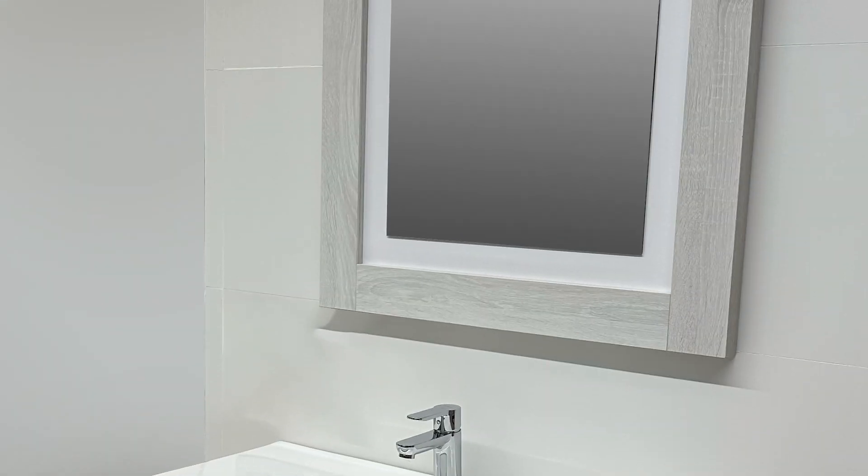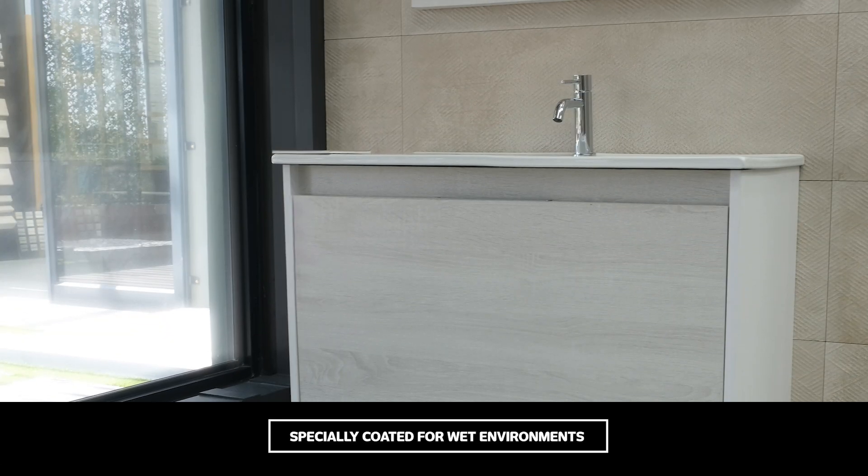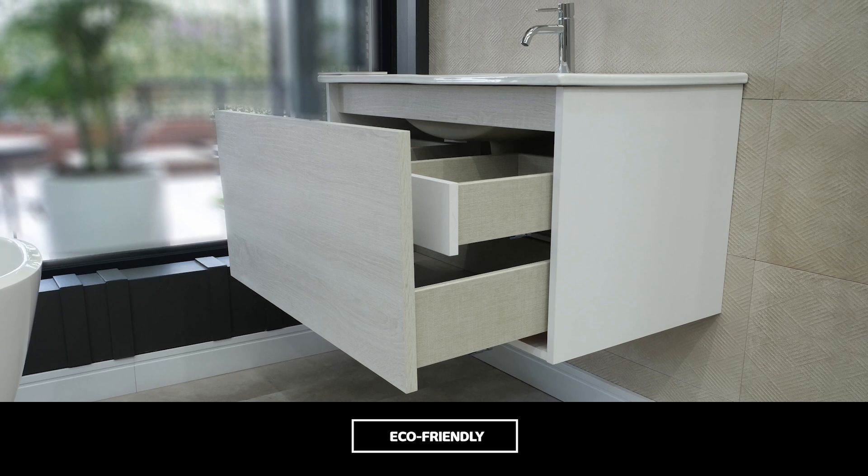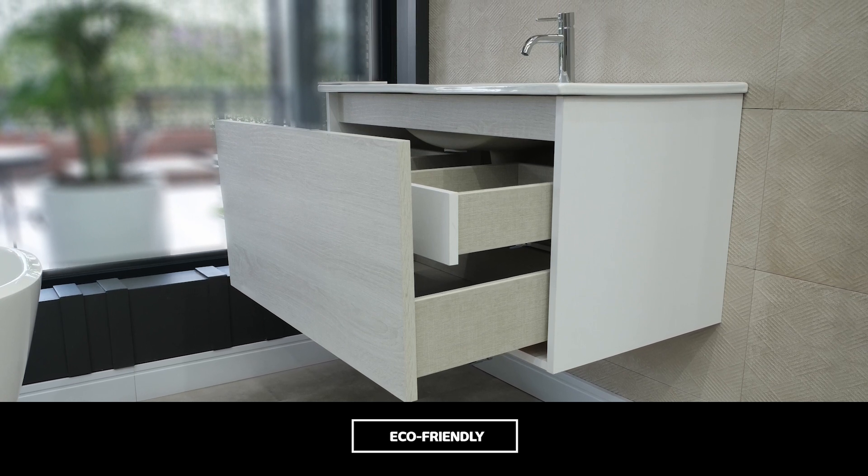The framed mirror with two regulating wall hanger brackets completes the set. The Valencia vanity is specifically suited to wet environments, thanks to synthetic board that is specially coated with a non-toxic white melamine resin that will not warp, bubble or discolour.